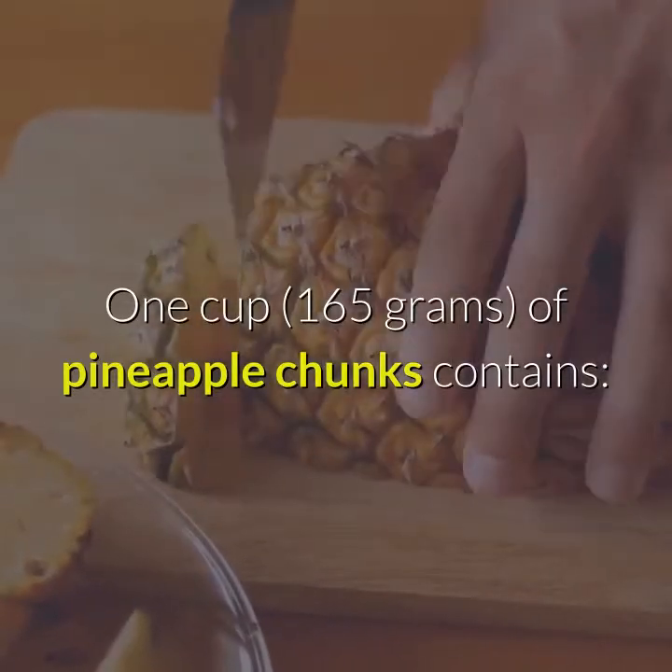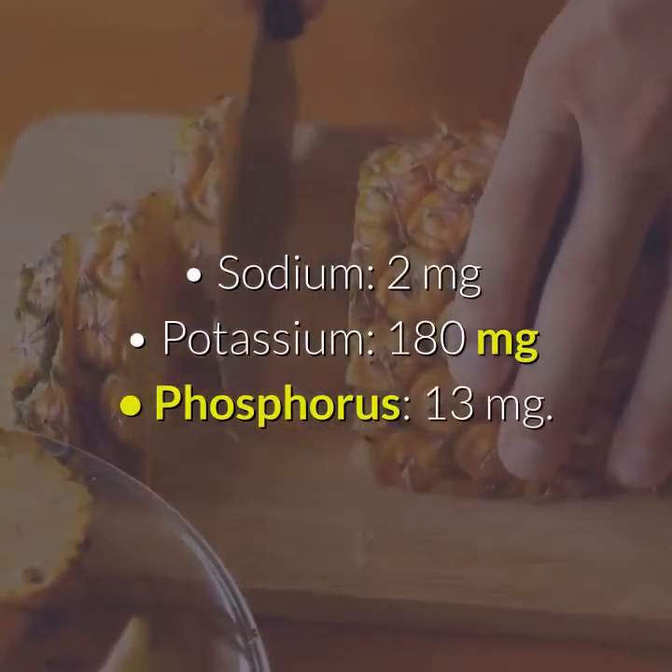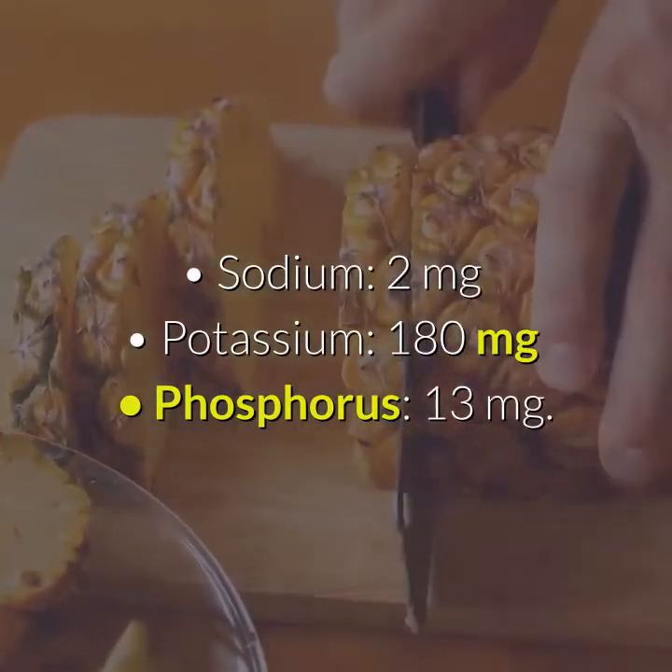One cup of pineapple chunks contains 2 mg sodium, 180 mg potassium, and phosphorus.